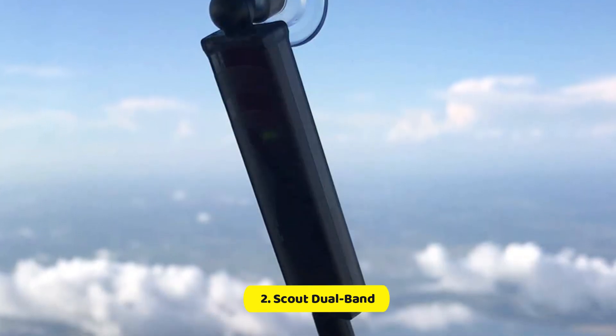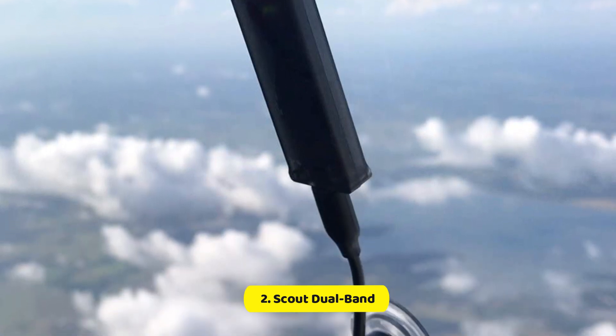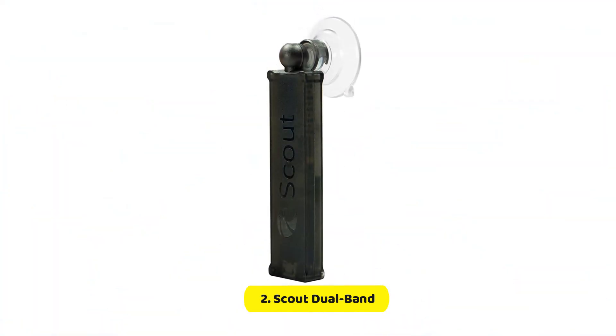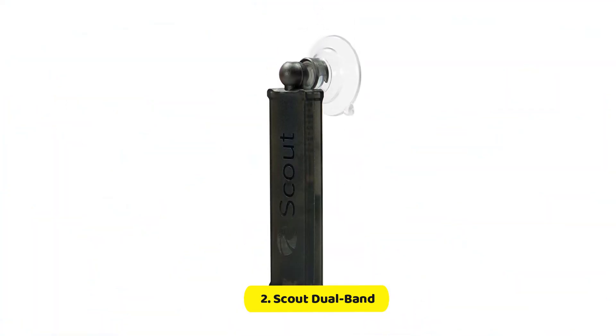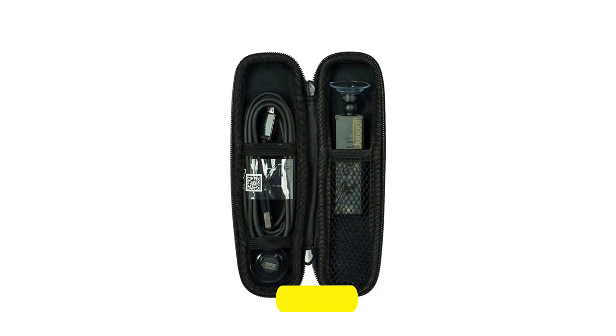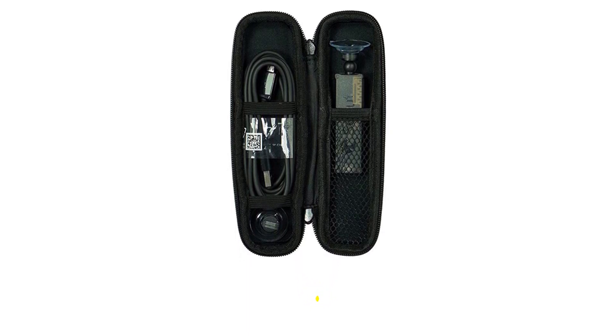You can get and display ADS-B traffic as well as weather information on ForeFlight Mobile, along with FISB weather data. Due to its small dimensions, there is no battery inside, which means you'll need to connect it to an external 5V portable USB battery or USB power source within your aircraft to operate.